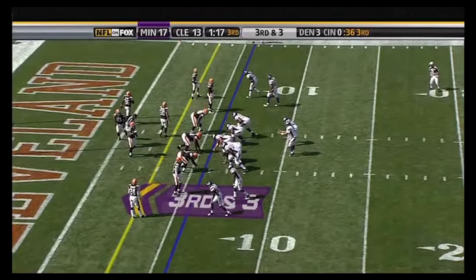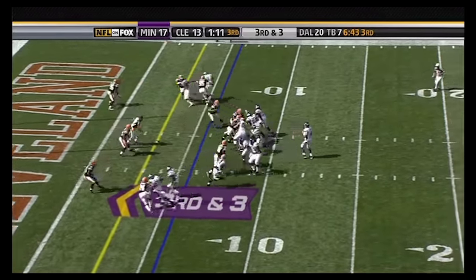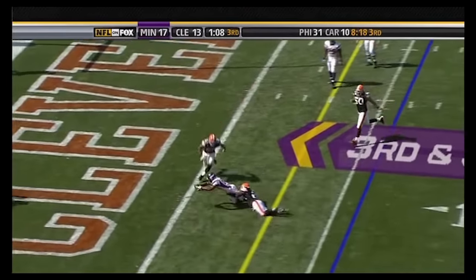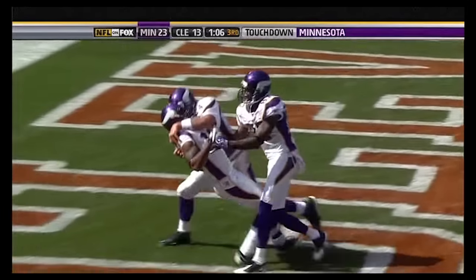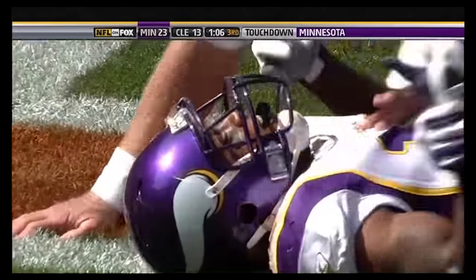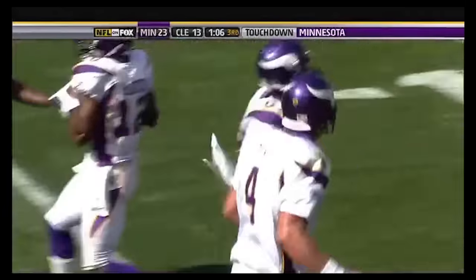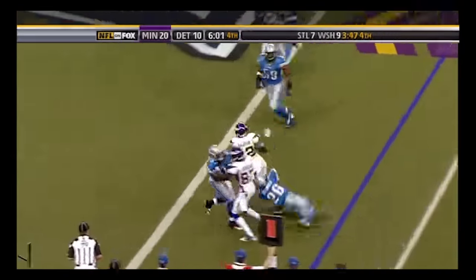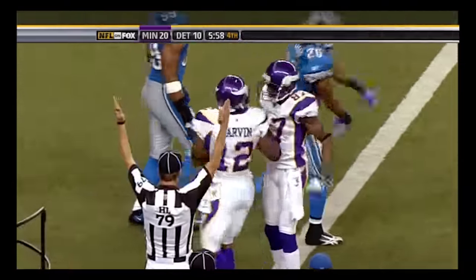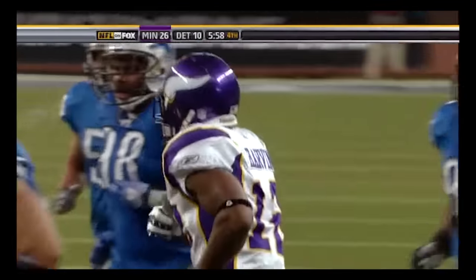Brett Favre is just loving having Percy Harvin on his side. Harvin extends for the touchdown — the first touchdown in the career of Percy Harvin, and he will never forget it because it's thrown by the future Hall of Famer Brett Favre, who's the first one to get down there and give him a big hug. Percy Harvin working in the slot gets the quick throw and an easy touchdown as the Vikings pour it on here in Detroit.